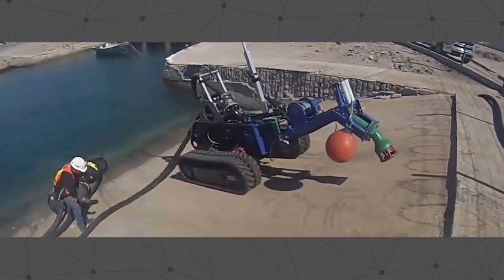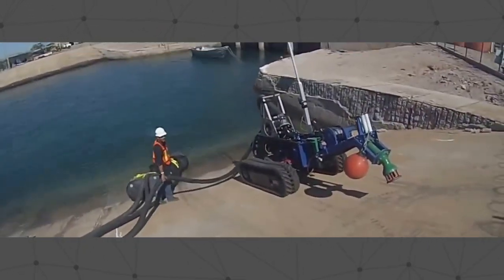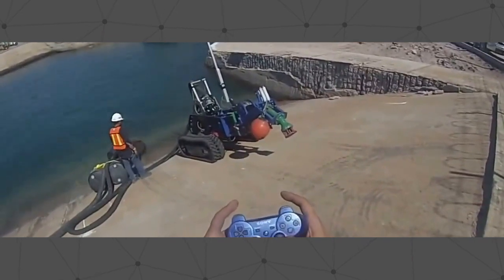The Eddy Pump sub dredge is a remote operated submersible dredge that can operate where conventional dredging equipment cannot.